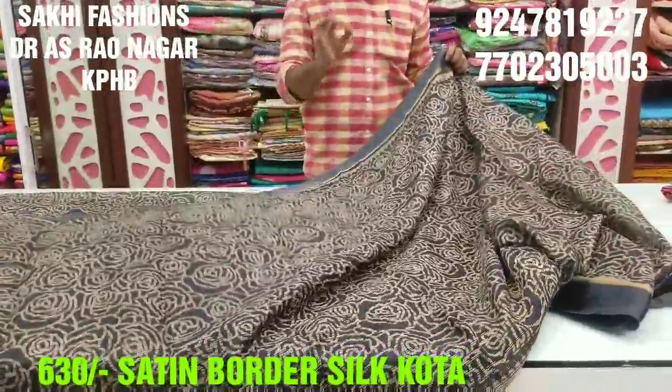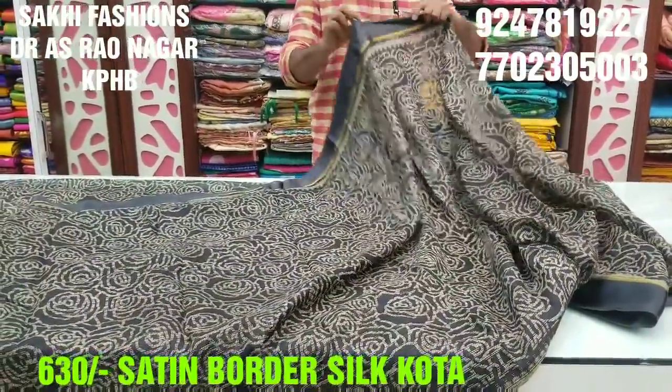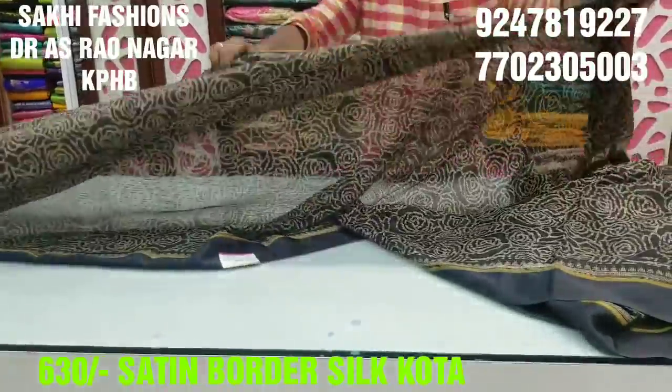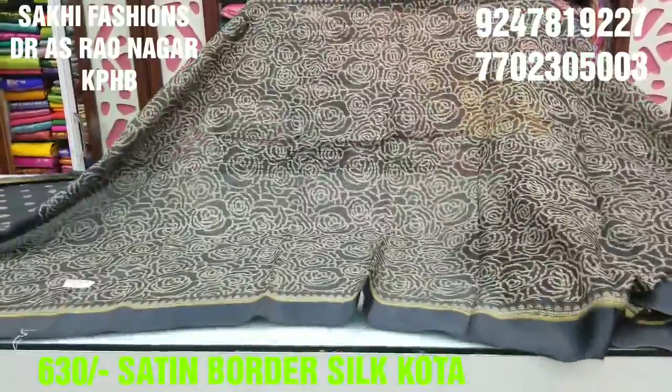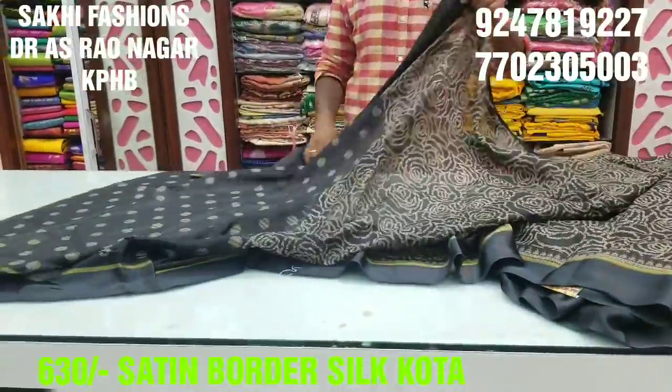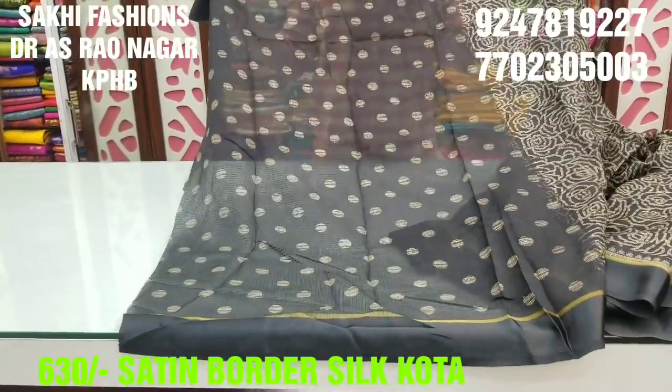We have 100% home wash. Lightweight fabric — we have a complete fabric and design. We have a lightweight and complete home wash. We have a full saree, a complete blouse, and a printed blouse.